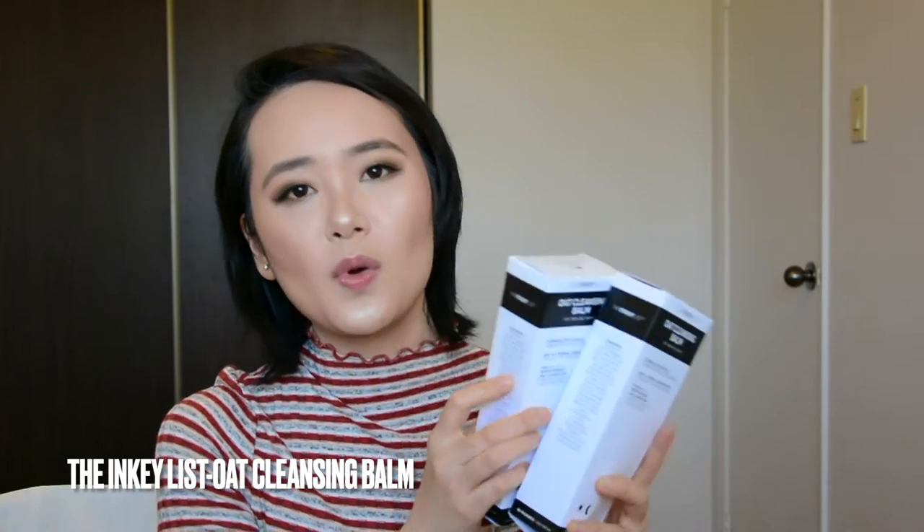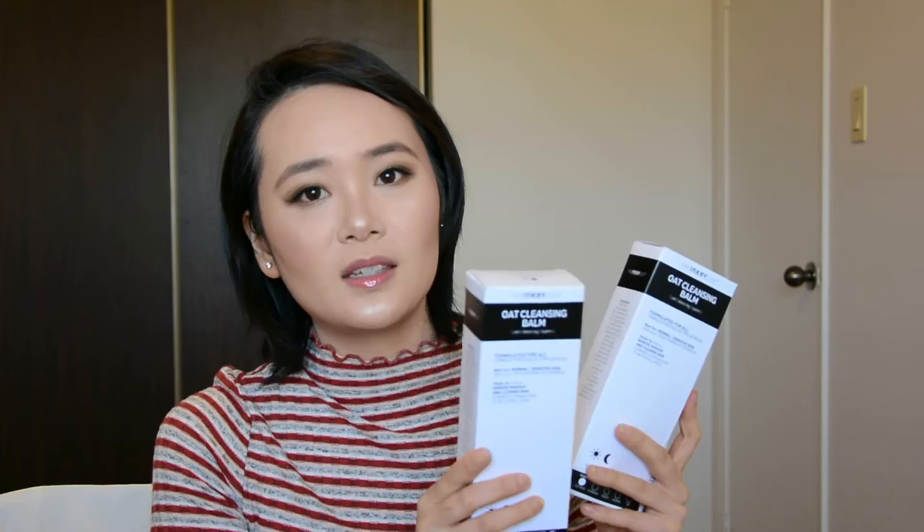I bought two of the old cleanser balm. I already have one in my bathroom that's almost done, so when I saw this at Sephora, I literally grabbed two. I have been using this for a while — it is very hydrating to my skin. For oily skin, you might find it too thick because it has different oils: almond oil, sunflower seed oil, and oat kernel oil. It is very hydrating and emulsifies beautifully, removing makeup and sunscreen from my face. This product always sells out — it's very popular — so that's why I grabbed two. I'll definitely repurchase this one.